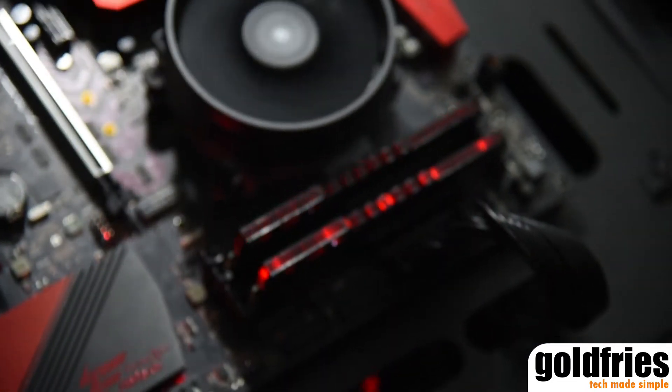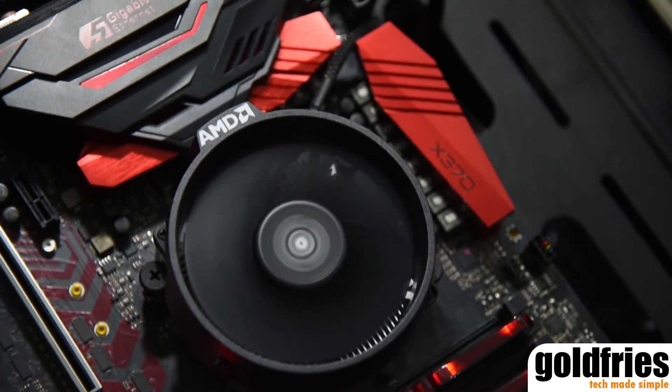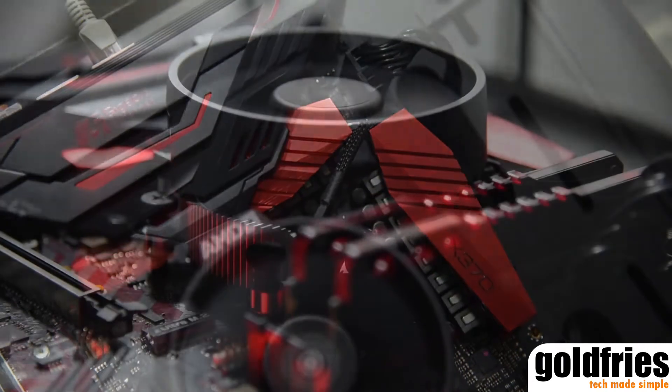The 1300X I could do similarly but it goes a little higher — 3.9GHz stable, though the vcore goes to about 1.3v. Overall, great stuff. Even the stock cooler manages to cool them just nicely. They run cool and quiet, temperatures are very manageable, and you get a lot of speed boost — especially on the 1200, going from 3.1GHz to 3.8GHz, that's a lot.